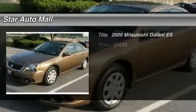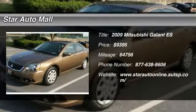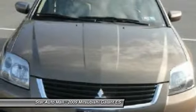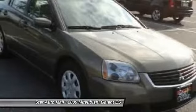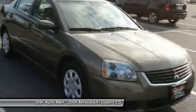The 2009 Mitsubishi Galant. Galant offers comfort and quality at every level, boasting extra touches that don't cost any extra. It's not just the roomy, plush interior that makes driving Galant a pleasure.